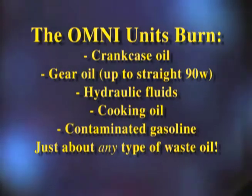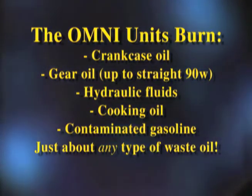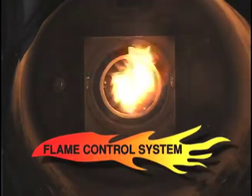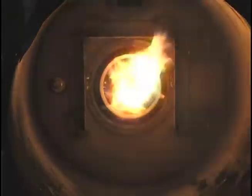I think it's a great, great product. Use almost any type of waste oil: crankcase oil, gear oil up to 90 weight, hydraulic fluids, cooking oil, contaminated gasoline — it doesn't matter. No adjustments are required, even when mixing fuels of different viscosities. The Omni waste oil burning appliances are the only units in the industry that let you burn straight 90 weight gear oil without any problems at all. The patented Total Flame Control technology means that you get a regulated, efficient burn automatically.